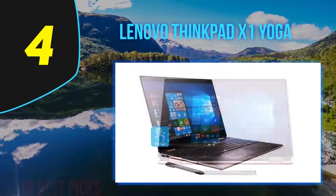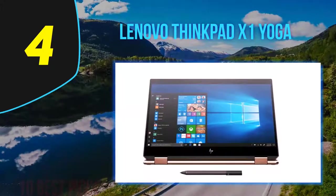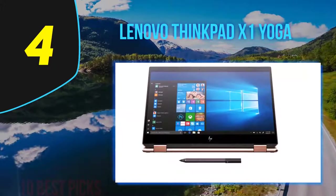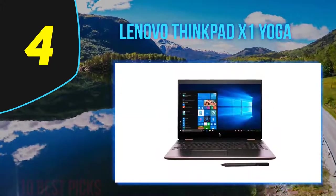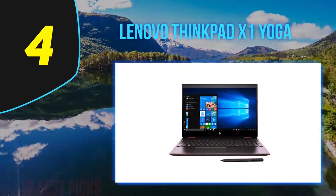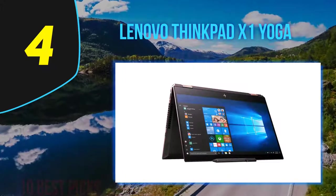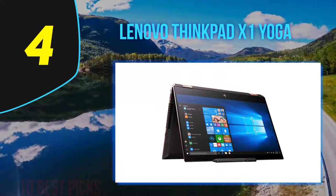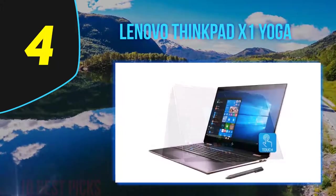It sports a CNC aluminum and magnesium chassis rather than the previous model's traditional carbon fiber. However, this change has allowed Lenovo to make the laptop both thinner and lighter. Weighing only three pounds, it's lighter than many other 13-inch rivals, yet remains equally durable and robust, still passing 12 MIL-STD tests across various extreme conditions.